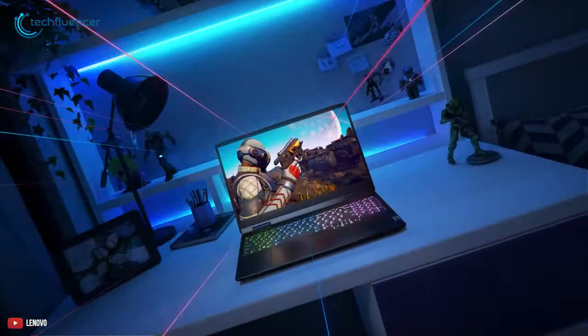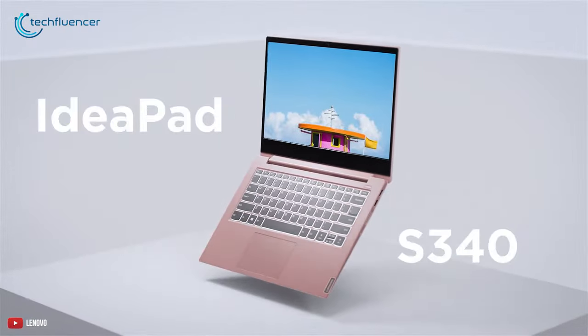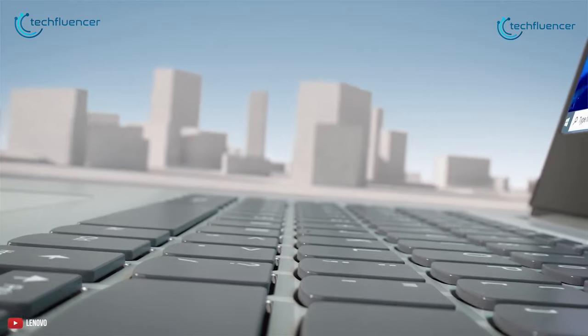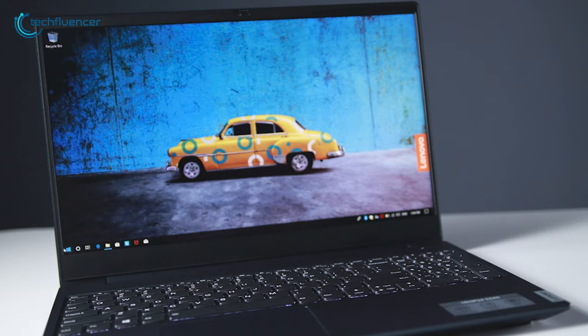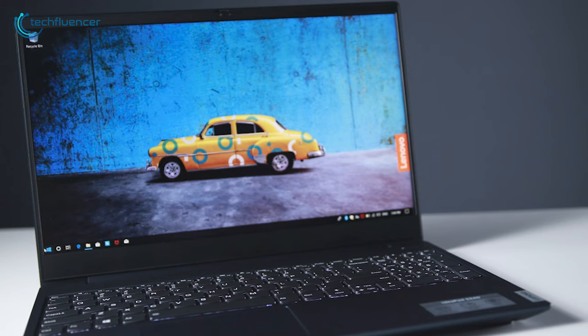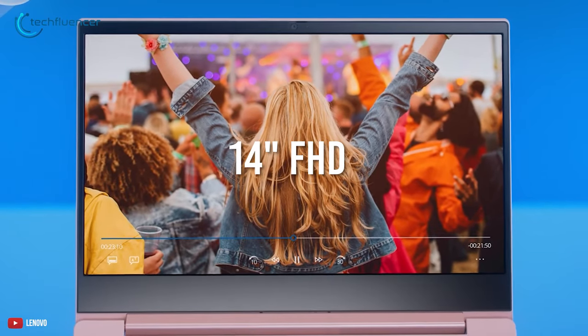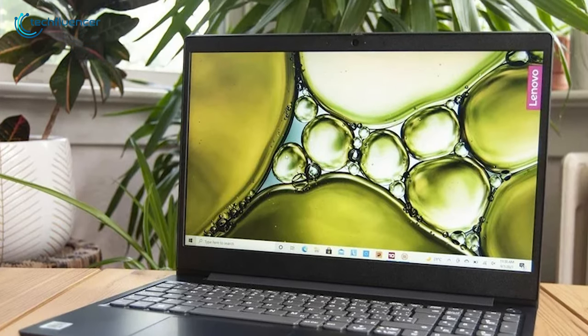Lenovo's IdeaPad lineup is robust and reliable for the professional scenario, and the IdeaPad S340 is no different. When you first take it in your hand, you will notice the aluminum and plastic build. This combo makes this laptop somewhat lightweight. The top part is made from aluminum to protect everything under the hood. You're getting a 14-inch FHD panel with this laptop — it is bright enough for most tasks and the narrow bezels help with an uncluttered view.